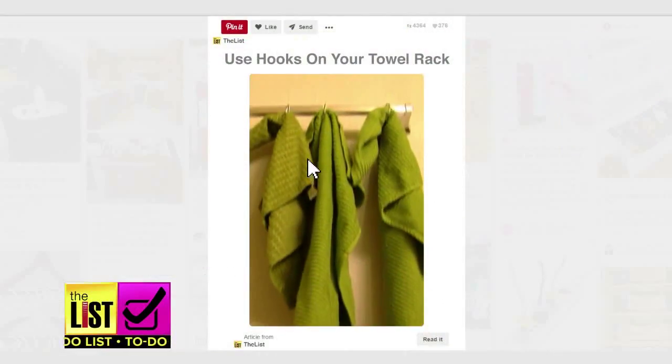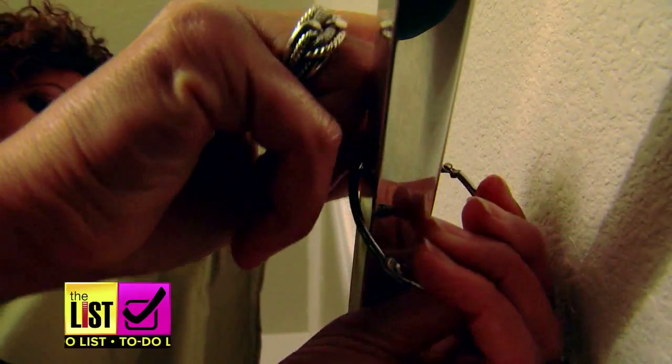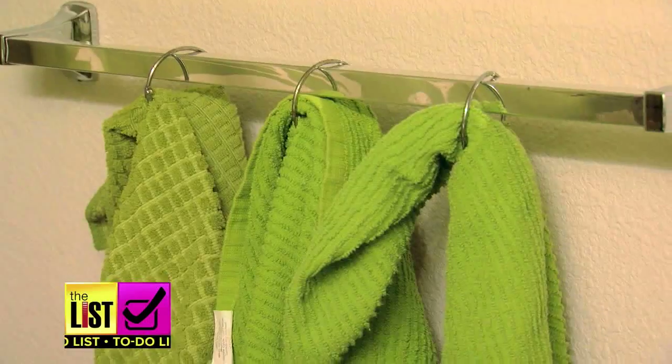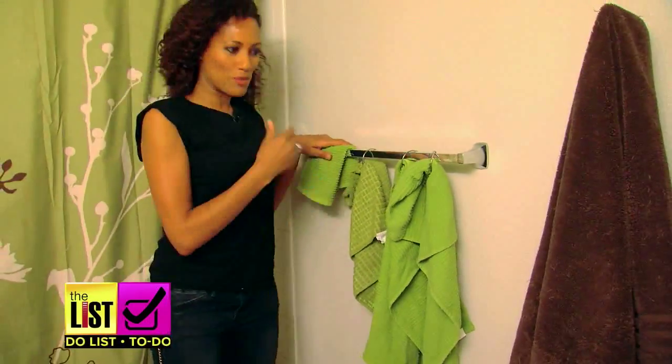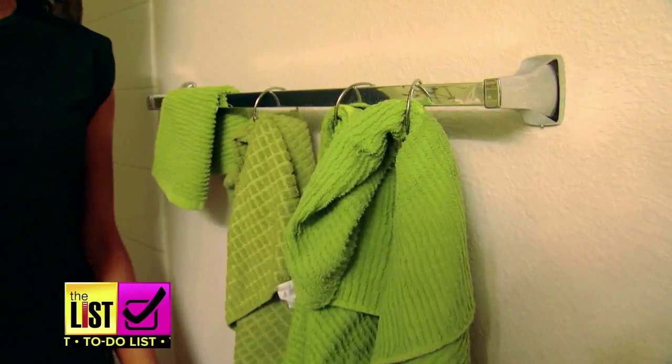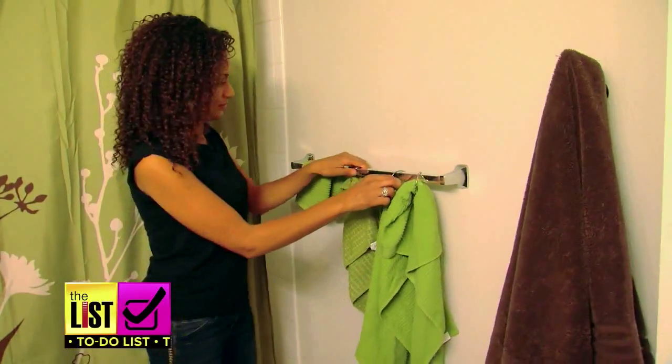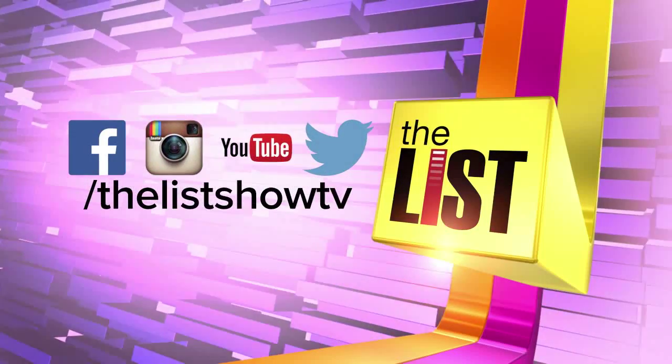Our last hack helps get the piles of towels in check. Adding large shower rings or S-hooks to a towel rack creates space to fit everyone's towels nicely on the rack. More space and they'll dry quicker. Simple solutions that provide big results.